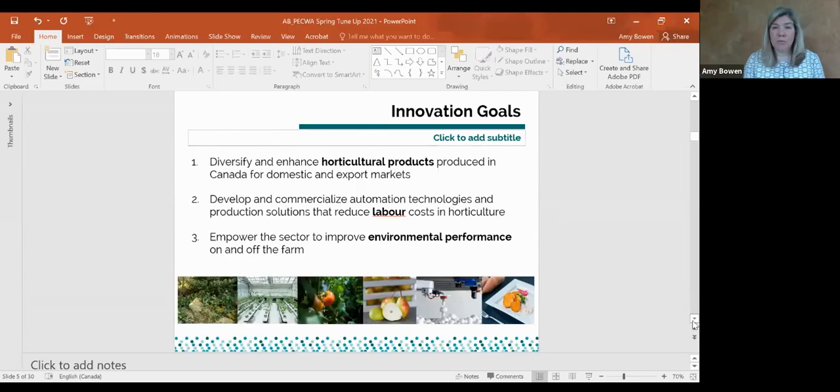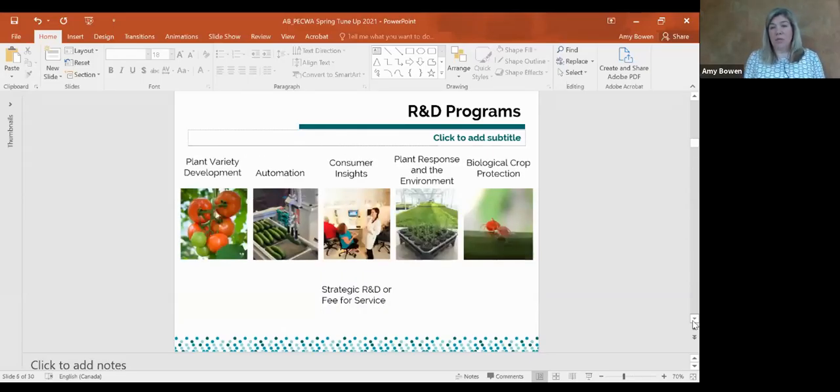We work through industry collaborations and with stakeholders as well as private companies. We focus on three main areas: diversifying and enhancing horticultural products produced in Canada for both domestic and export markets; automation technologies focused on labor reduction strategies, which are a huge component of cost in horticultural production; and environmental performance — things like pest and disease management, IPM strategies, biocontrol, and plant establishment.